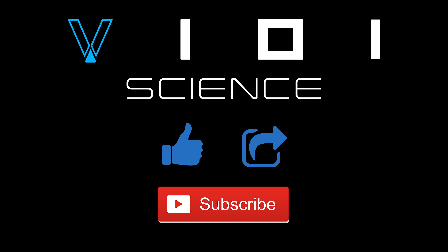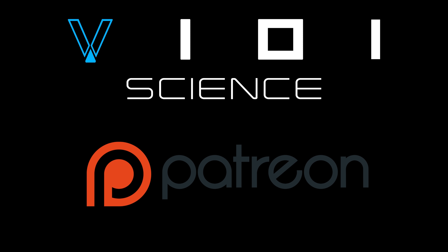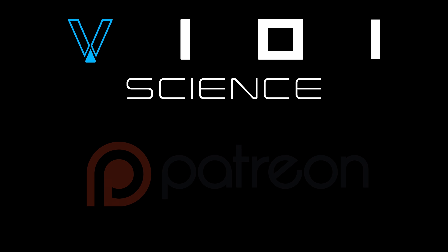I really hope you enjoyed this video. If you did, then please hit the like button, share and subscribe. If you would like to help support my channel, then please head on down to the description where you can find a link to my Patreon page. Thank you so much for watching and I'll see you next time.